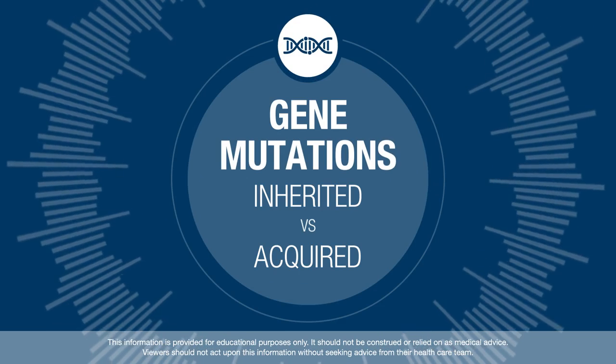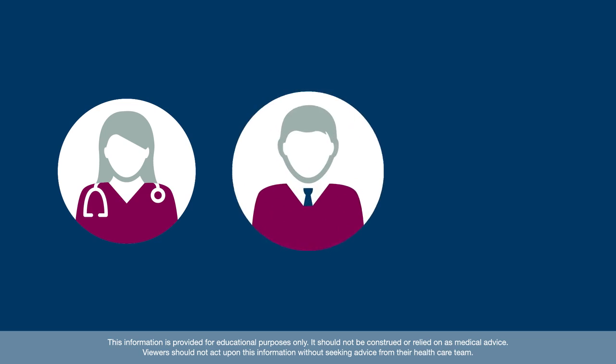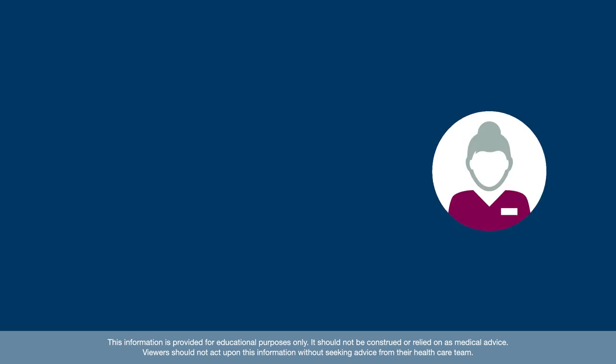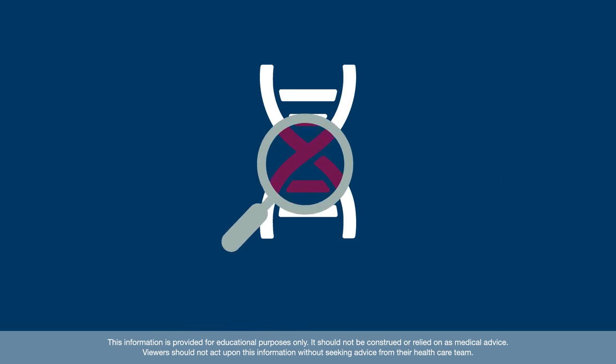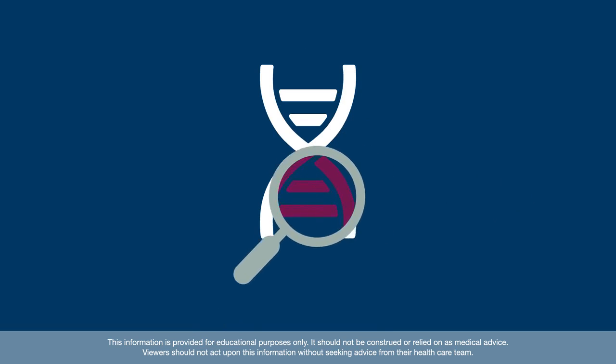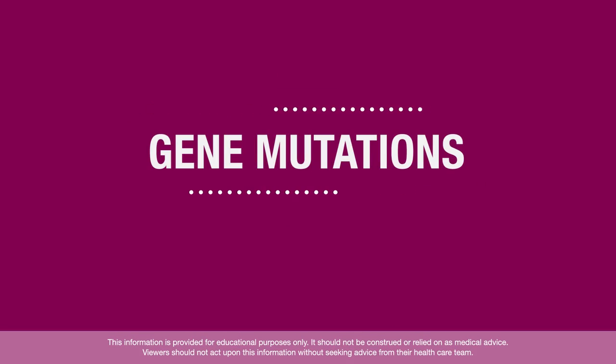To help understand your health profile, your doctor, genetic counselor, or another member of your health care team may suggest genetic testing to learn more about your diagnosis. Genetic testing looks at the DNA in your cells to see if you have any changes in your DNA, known as gene mutations.